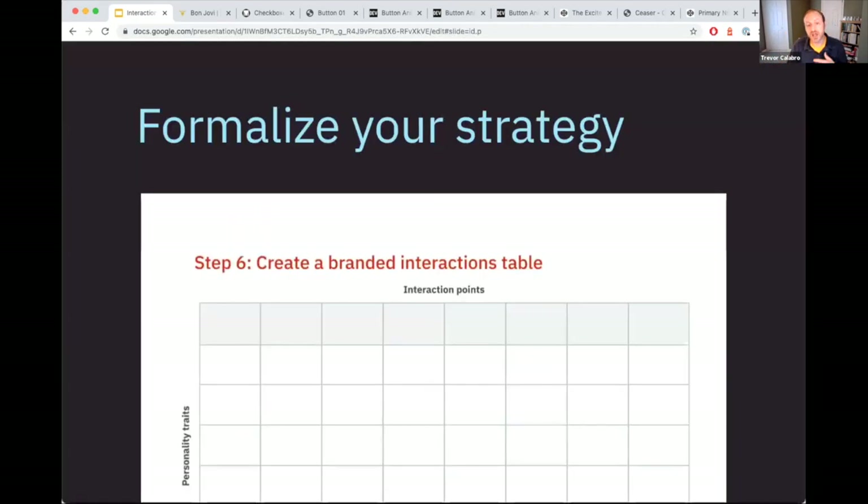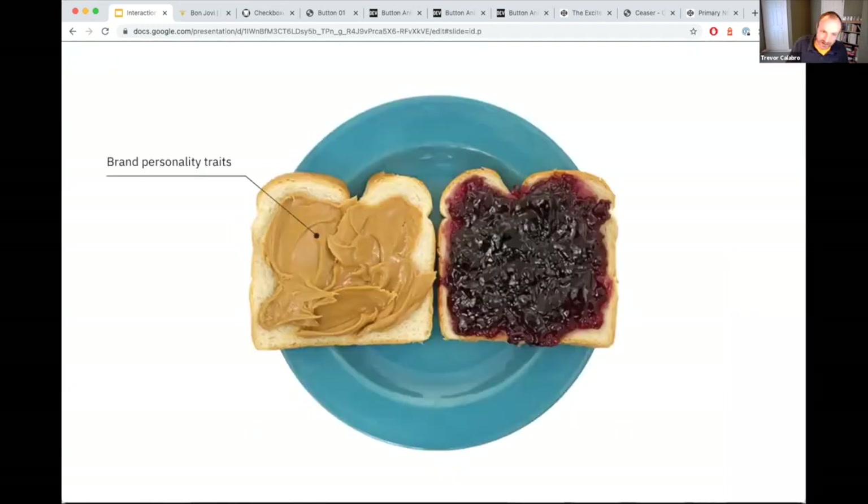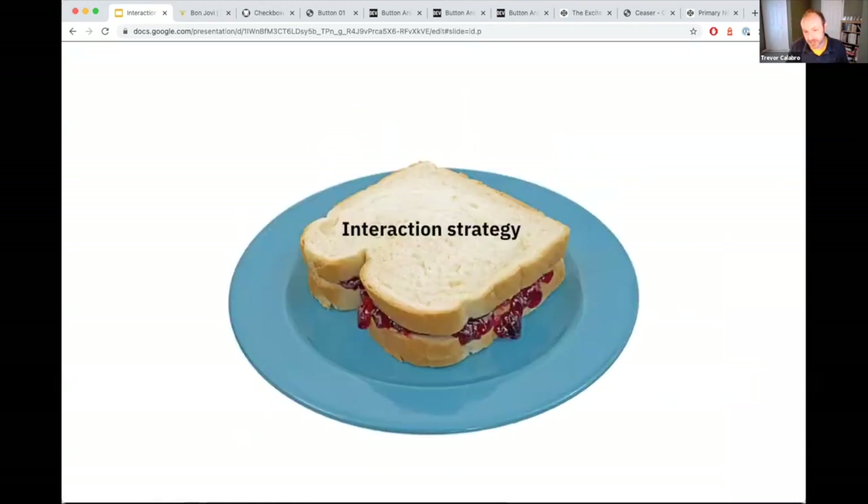That leads us to formalizing our strategy — step six of seven steps. This is kind of the coup de grâce moment: you've got your brand personality traits that we've defined, you've got your key interaction points that we just defined, and now one plus one makes three. This is how we come up with our interaction strategy — done simply in a grid.